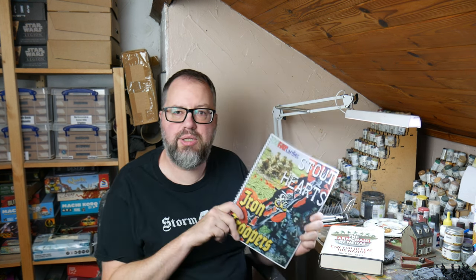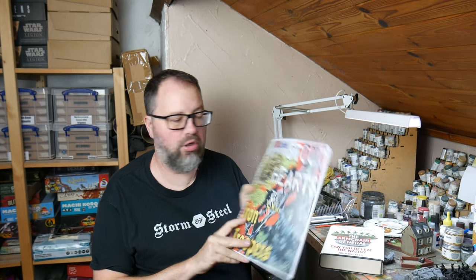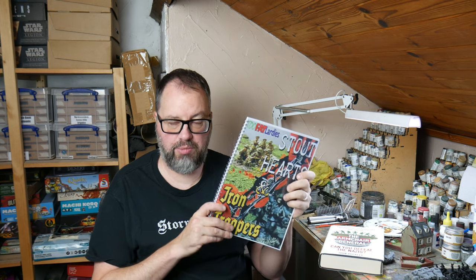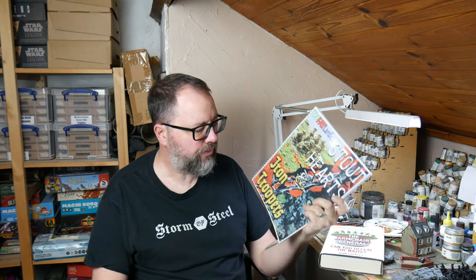The other thing that came through the post is from Two Fat Lardies — this is a printed version of their PDF of Stout Hearts and Iron Troopers. I got this printed at Docs Direct — docsdirect.com — they're very good and do things very quickly, well worth checking out. I use them a lot for printing stuff. I've had a copy of this PDF since about 2014, but my old printed copy was folded to pieces and I'd lost the PDF, so I just bought it again for £7, and about another tenner for the printing. It's basically scenarios for Through the Mud and the Blood.